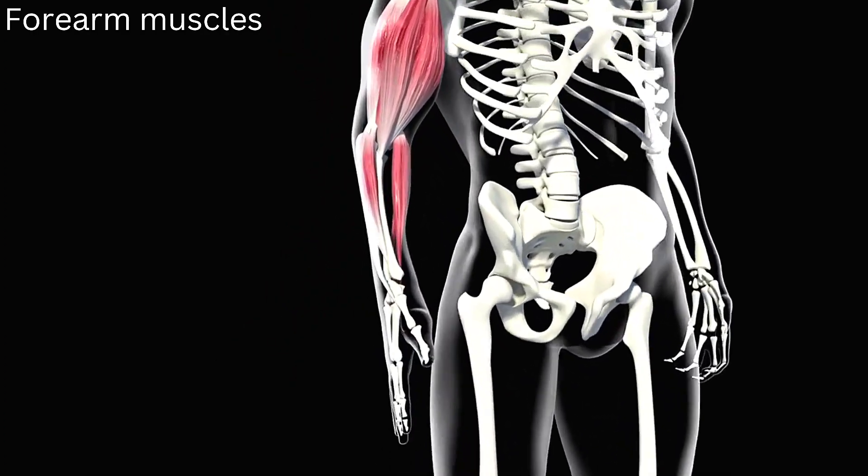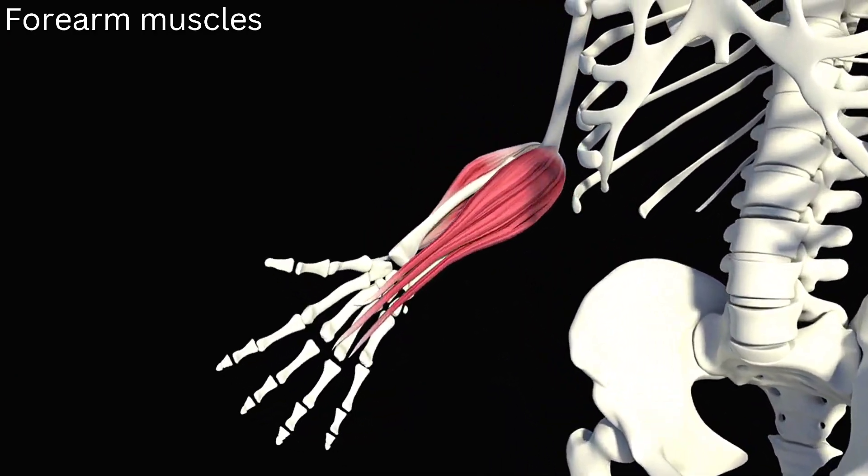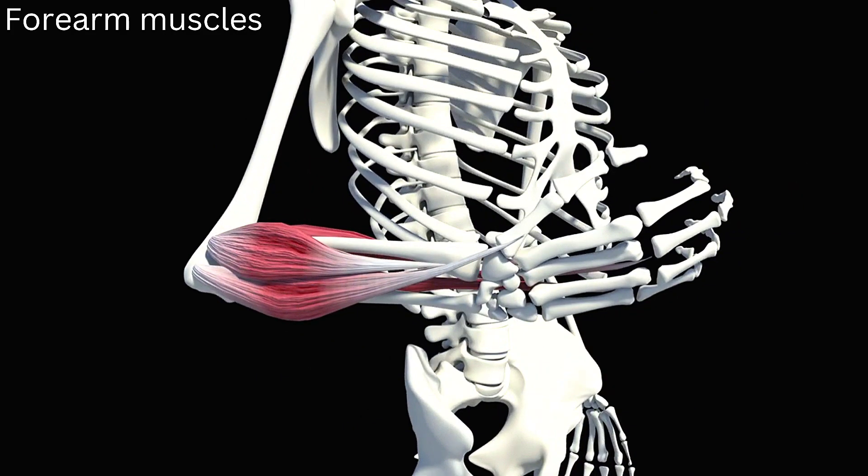Forearm muscles. The forearm is made up of several muscles that run from the elbow joint to the hand. Your forearm can rotate the palm of your hand up or down thanks to a joint made up of the ulna and radius bones.